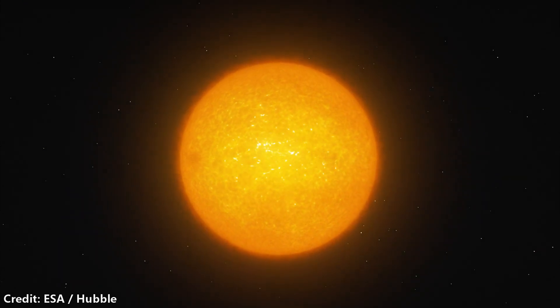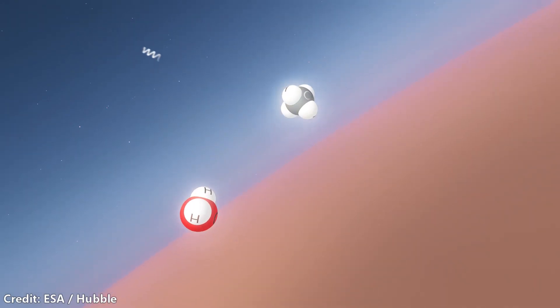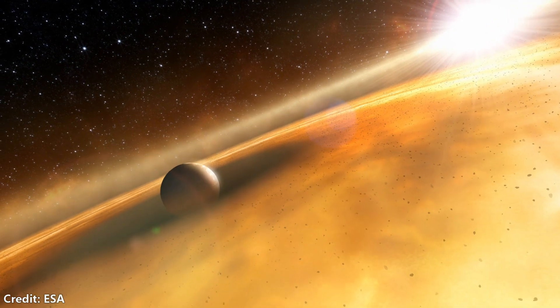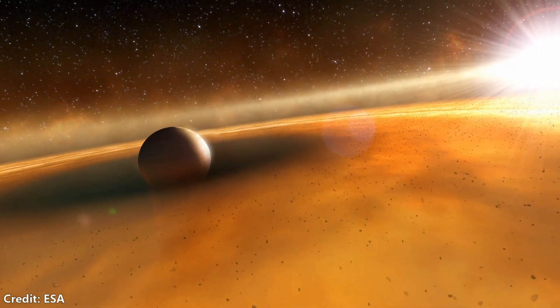My biggest surprise was the SO2 detection, for sure. We didn't expect that SO2, which is a relatively minor sulfur species, could be clearly detected in exoplanetary atmospheres. Things like SO2 can actually form if we consider the high-energy radiation from the star — those photons can dissociate gases in the upper atmosphere and lead to a whole new set of chemical reactions. Because of the SO2 detection, the atmosphere also contains abundant sulfur.